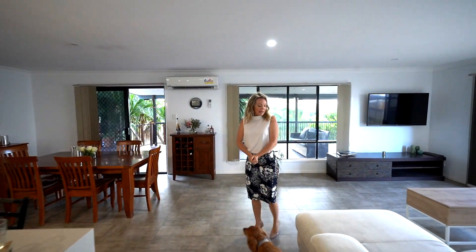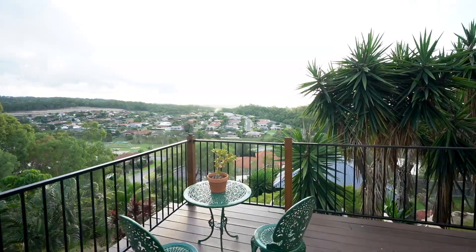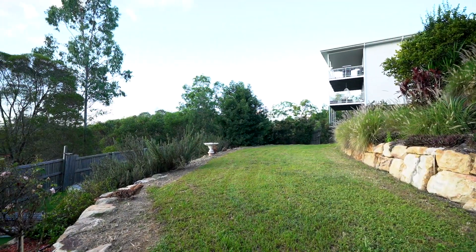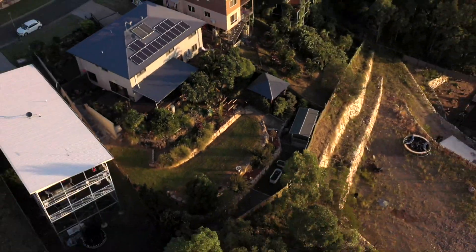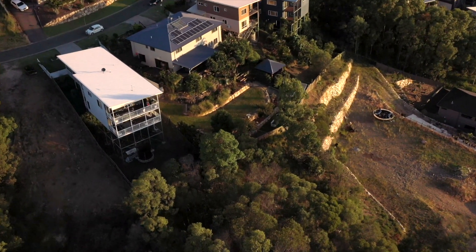Opening up into a really lovely open plan living area which extends out onto your north facing balcony. Plenty of flat land space here to put your lovely in-ground pool, which will get lots of sun being in a nice northerly aspect.